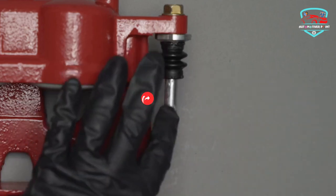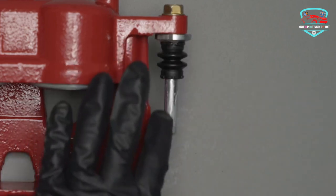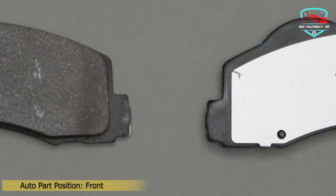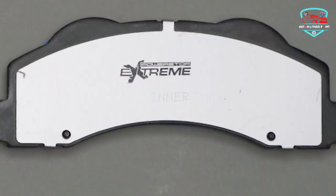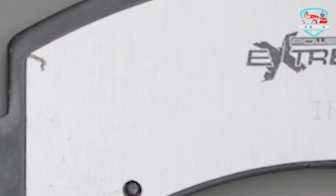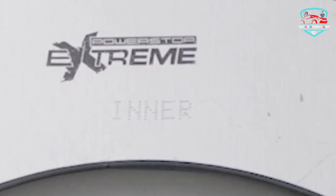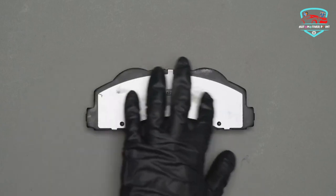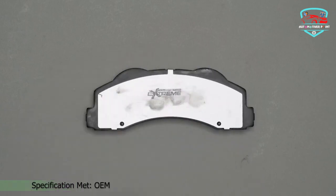Additionally, the chamfered and slotted design guarantees noise-free braking. This brake pad set includes ceramic brake lubricant and a premium hardware kit, making installation hassle-free. Upgrade your braking system with the Power Stop Z23-1118 pads for enhanced performance and safety.